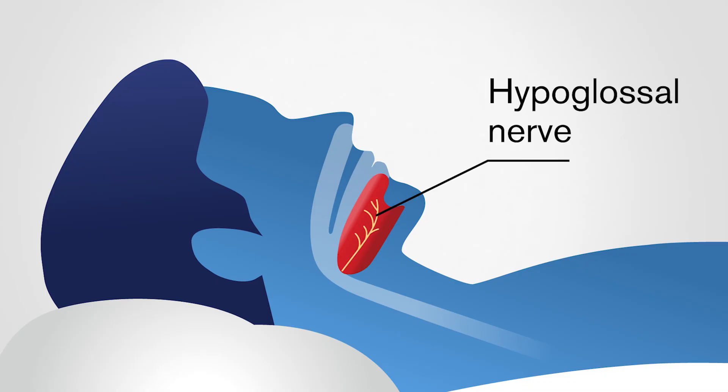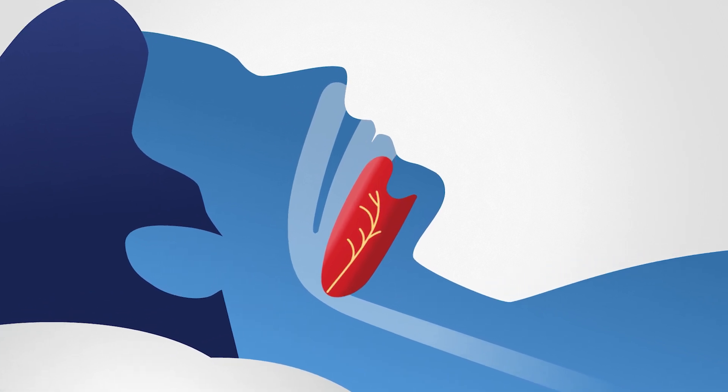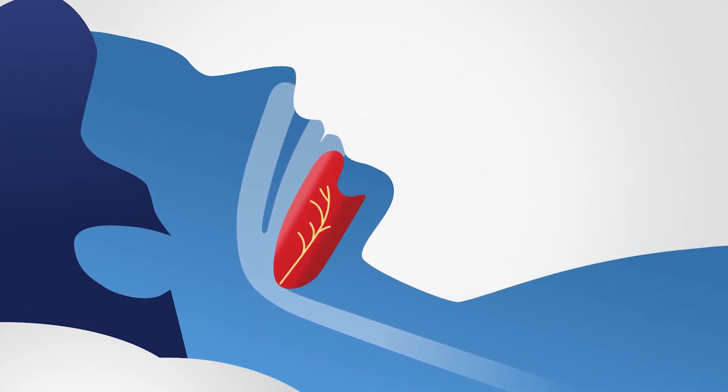The hypoglossal nerve controls your tongue. When we sleep, our airway muscles and tongue relax. In people with obstructive sleep apnea, those muscles relax into a position that blocks the airway, forcing them to wake up over and over again just to breathe.